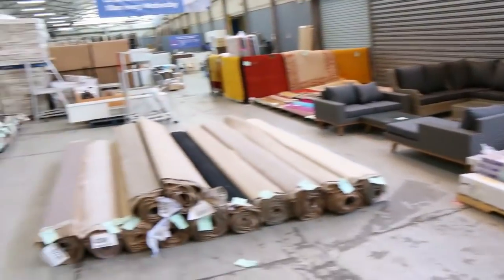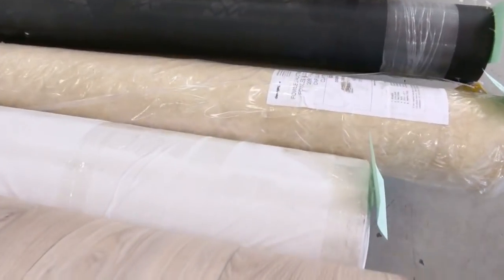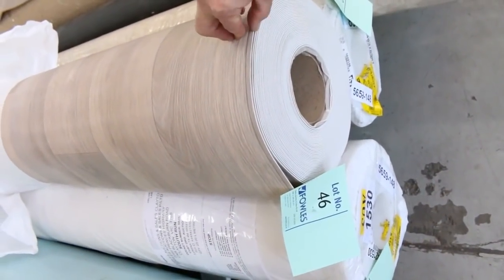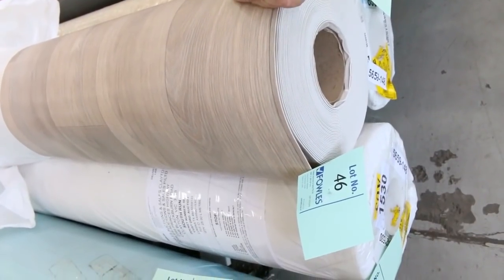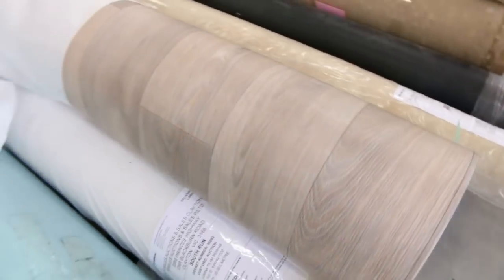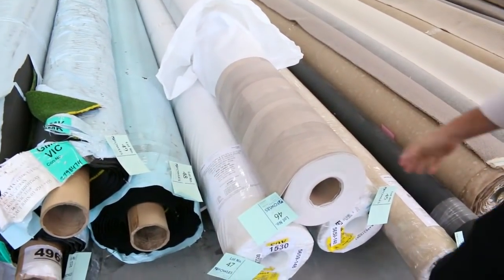Then we move over here and we've got some vinyl — a couple of small rollends and these big rolls here. They're four meters wide, 25 meters long — so a hundred square meters in a roll — and we're looking to get $25 a linear meter for that. That's awesome vinyl because you're normally paying around $80 to $100 a meter for that sort of quality.